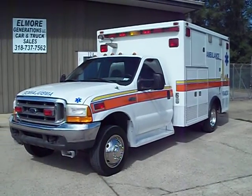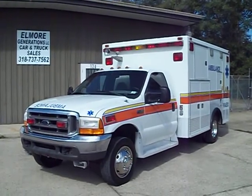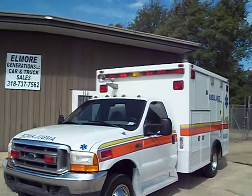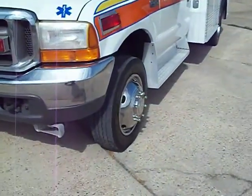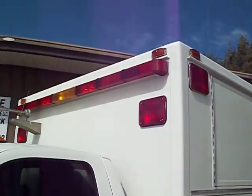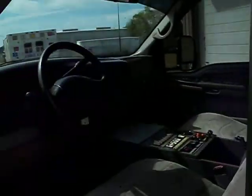1999 Ford F450 Ambulance. This is a tailor-made body on this truck. It's got a full wheel and strobe package. Dual siren speakers under the front bumper, same with steel simulators. All of the strobes and lights are in working condition.